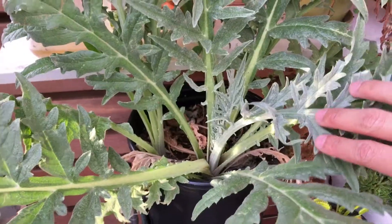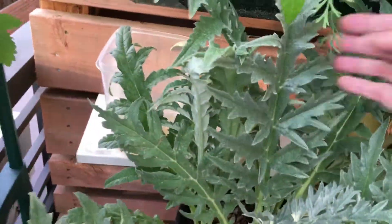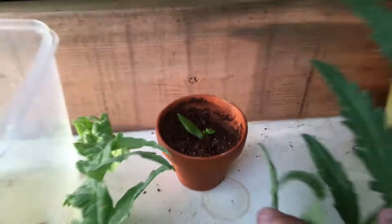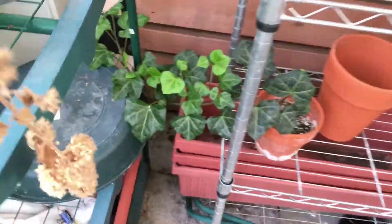The artichoke — this one is the biggest one, it's still growing. Let's see the succulents. It's growing, pretty cute, very tiny.